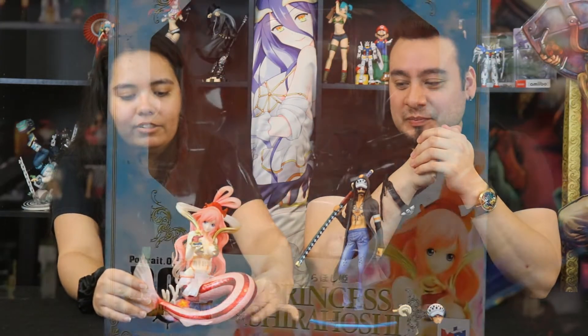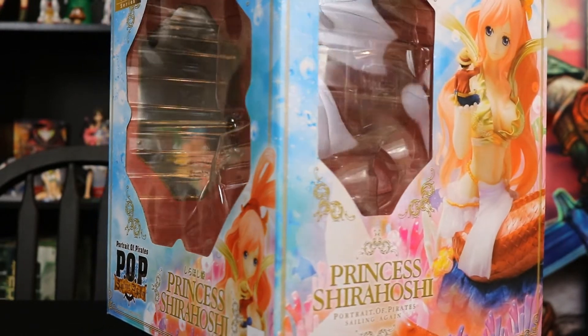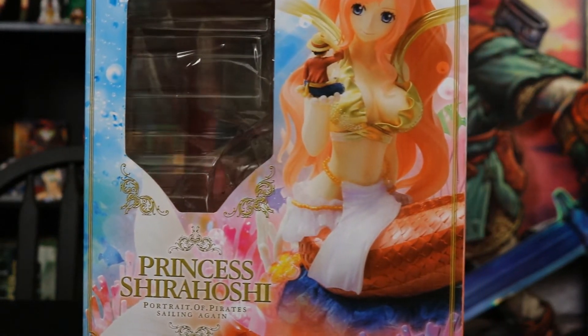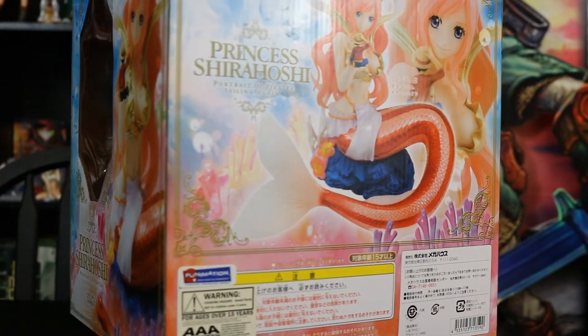I had to collect myself because I really love Shirahoshi. I legitimately collect Shirahoshi. I've got seven Shirahoshi figures so far. I just ordered another one — literally in the making of this video.